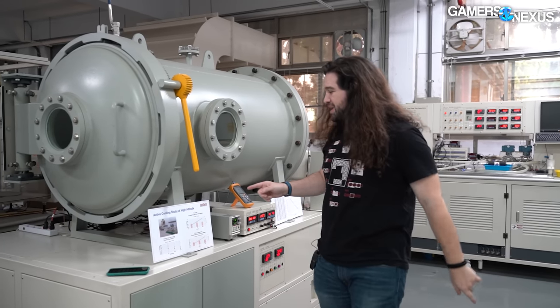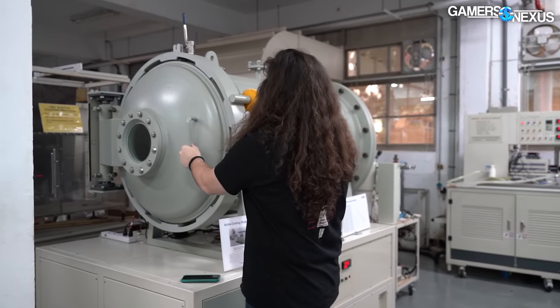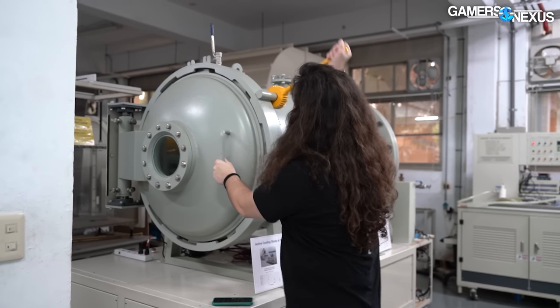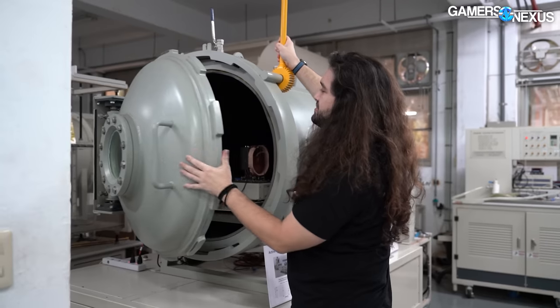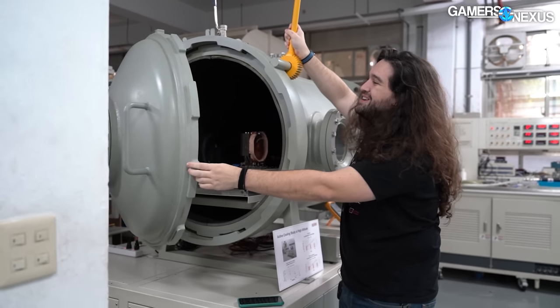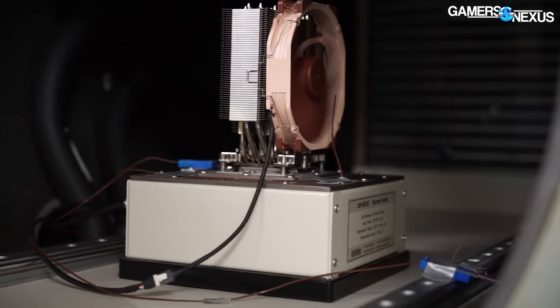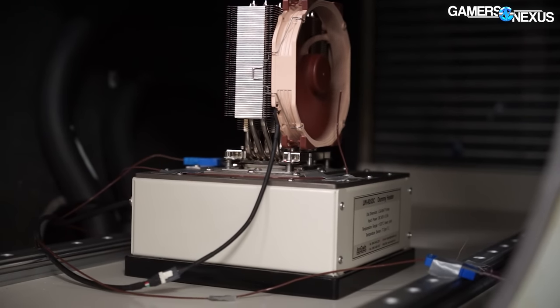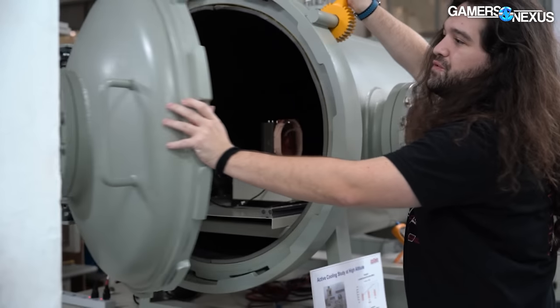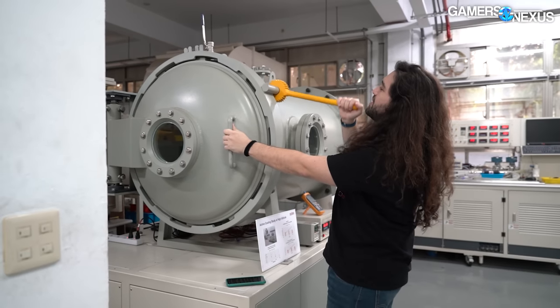One of the more interesting machines we came across is for altitude testing, which helps test the efficacy of cooling products at different altitudes. It's actually running right now, so I'm not going to keep it open too long. In there you can see an octo fan with a cooler mounted on top of a dummy heater. At the far end behind me is where the thermals are controlled for the test. Let's get this closed again so we don't interrupt the test for too long.